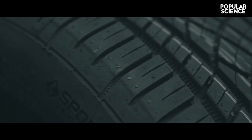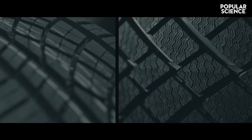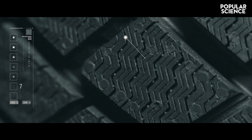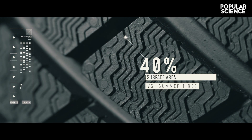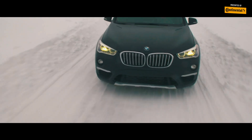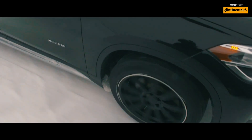All season tires have straight tread lines, whereas winter tires have squiggles cut into the rubber. These curves give you 40% more surface area than the straight lines on summer tires, meaning that much more of your tire is on the road to create friction and grip to brake.